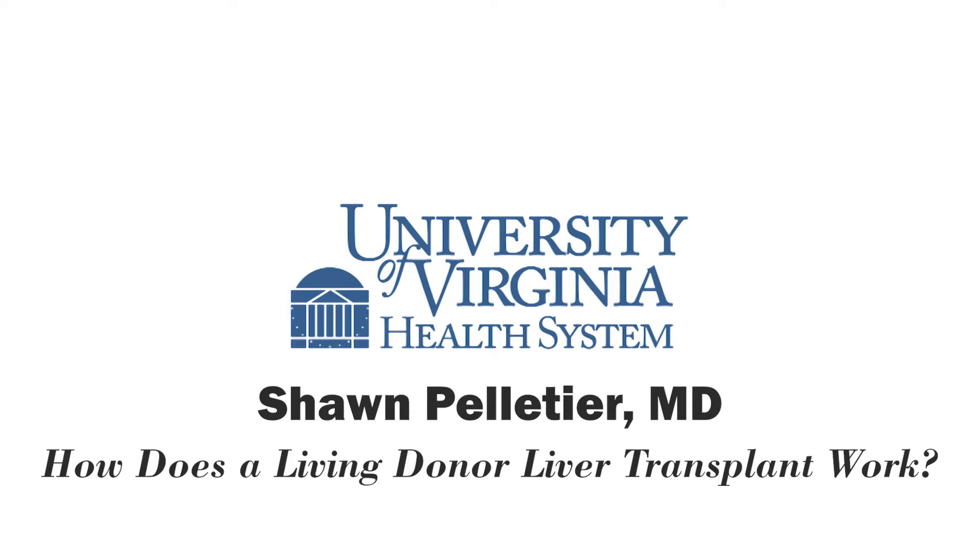At University of Virginia Health System, we're for bringing advanced care closer to home. So we're bringing health knowledge directly to you with UVA Health System Radio. Here's Melanie Cole. For patients in need of a liver transplant, a shortage of livers available for transplant has long been an issue. One solution for helping address this shortage is living donor liver transplants. My guest is Dr. Sean Pelletier, a board-certified surgeon and surgical director of liver transplantation at UVA. Welcome to the show, Dr. Pelletier. How does a living liver donation work?